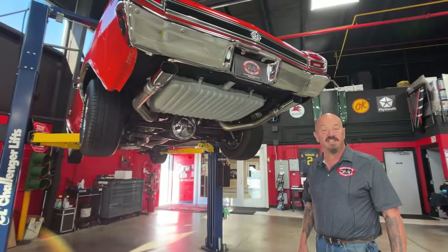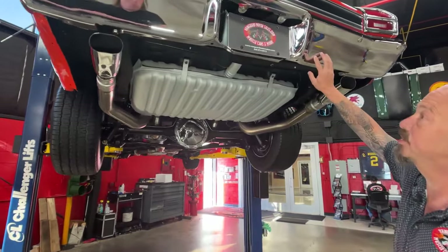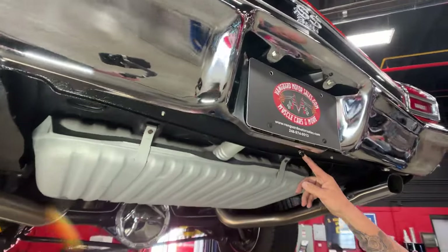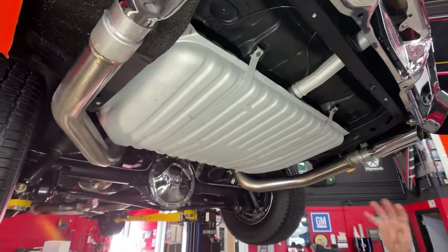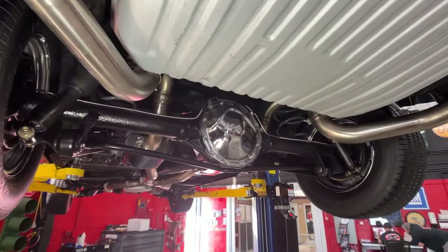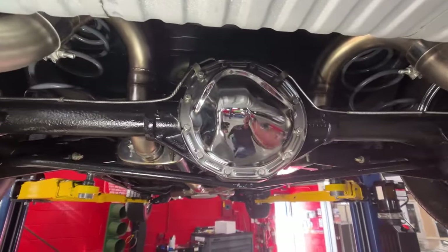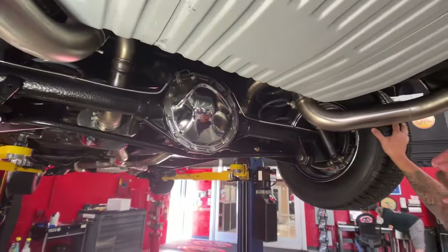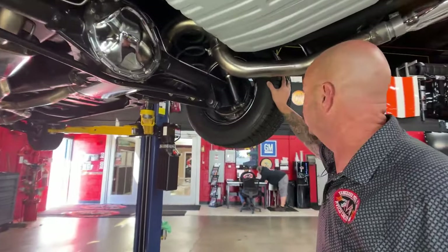We are underneath the 69 now and it is nice and clean under here. The chrome on the back bumper looks good. We've got a Schrader valve here for the air shocks — if you want to add air you add it right there. You can see the 3-inch stainless steel exhaust all looking good, which is one of the reasons this car sounds so good going down the road. In the 12-bolt we've got a 3.31 gear, which is a really good gear for highway driving and it's low enough that you get some get-up-and-go too.